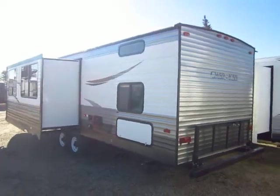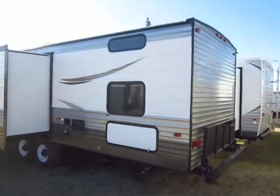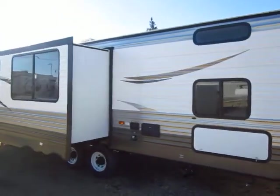Cherokee 284 Travel Trailer just came in here at Halet Auto and RV of Coldwater, Michigan. This is a quad bunk, meaning four rear bunks. We have it outfitted very nicely.